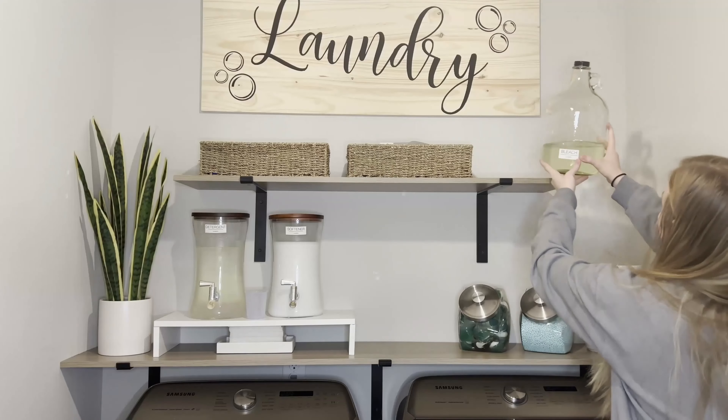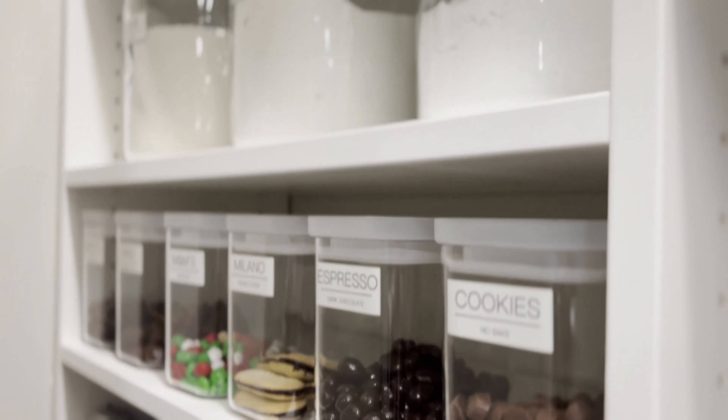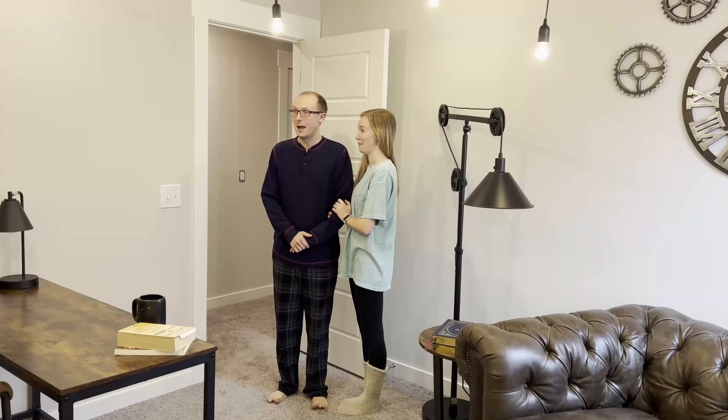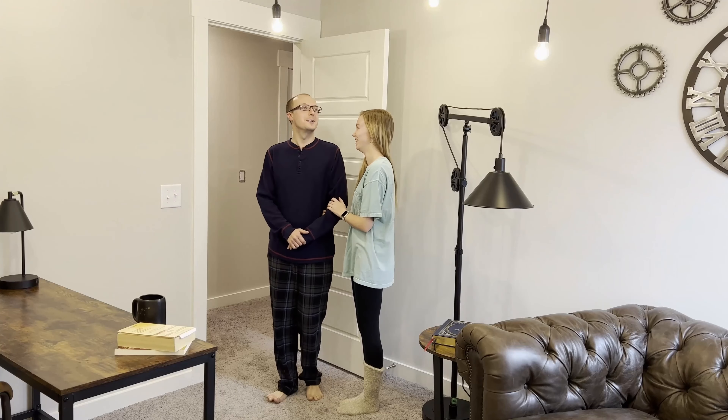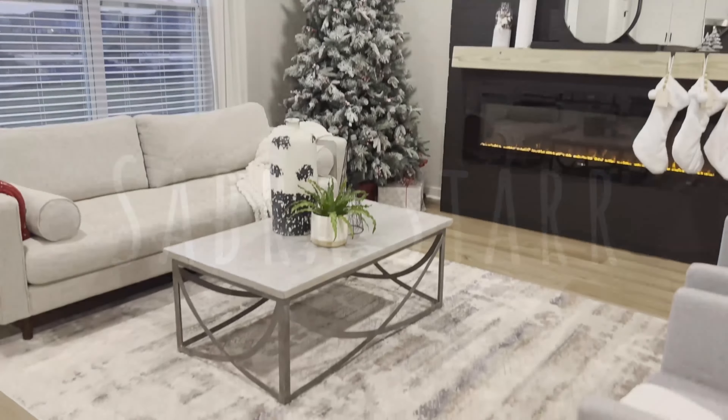I'm Sabra — cleaner, organizer, and interior decorator. Ever since I was little I had a passion for making things clean, pretty, and simple. I want to help you no longer feel embarrassed or ashamed, but rather love and know your home. I want to help by motivating you, encouraging you, and sharing tips and tricks to create the home of your dreams.